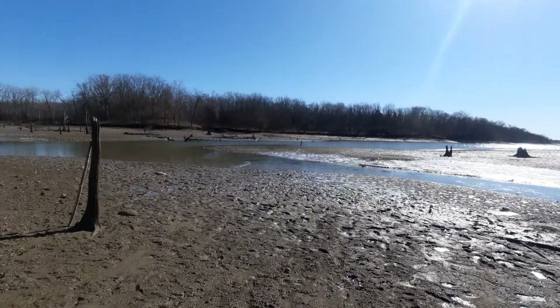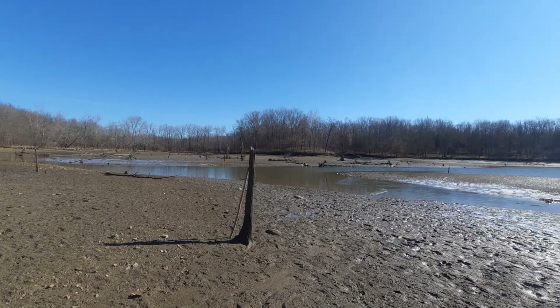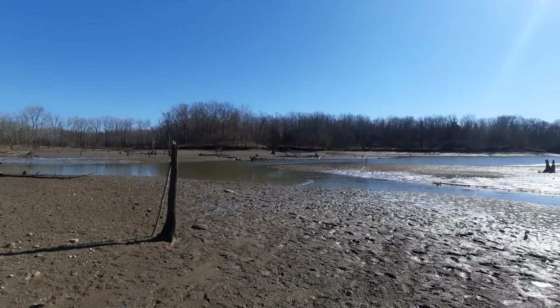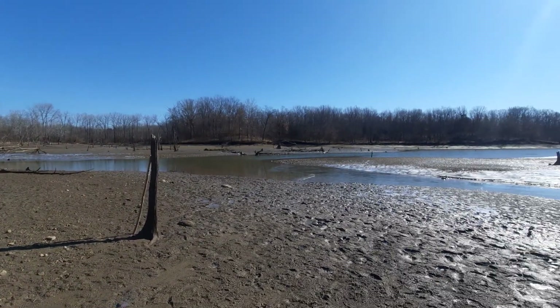Deer Creek is actually what runs through here — that's where the place gets its name. And as it turns out, this area also has the Army Corps of Engineers dam on the southern tip. So it's actually, in a way, very similar to that of the Buck Creek State Park.